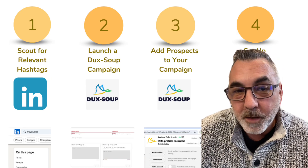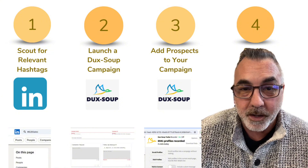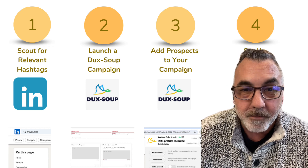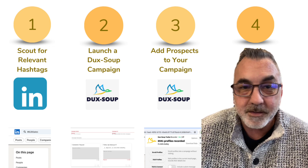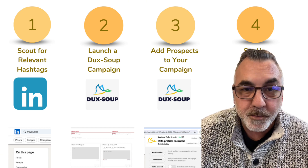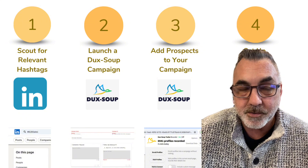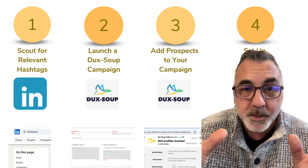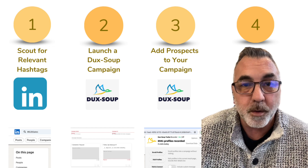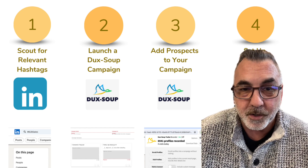Step one is all about finding your crowd. Imagine LinkedIn as this vast networking event — your job is to find the rooms where they're all hanging out. Start with broad hashtags like B2B sales or entrepreneurship. These are your entry points into the conversations related to your field. But here's where it gets interesting: narrow it down to more specific hashtags like sales training or professional development. This is where you're going to find those really engaged potential clients.